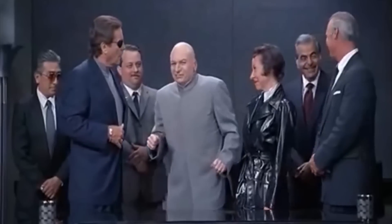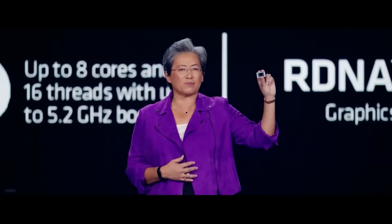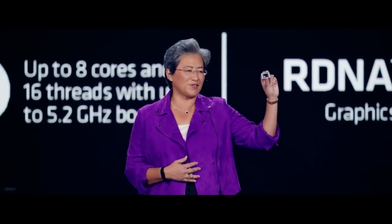Let me be clear — I don't think AMD intentionally had the wrong specs before to make their parts look better than they are. I mostly think they're having communication issues between their different teams, but this is definitely something that they need to fix, and soon.